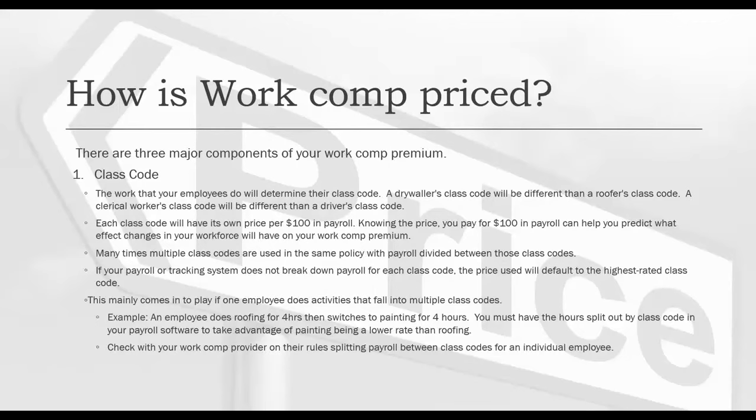Many times multiple class codes are used on the same policy, with payroll divided between those class codes. If your payroll or tracking system does not break down payroll for each class code, the price used will default to the highest rated class code — that's very important. For example, if an employee does roofing for four hours and then switches to painting for four hours, you must have those hours split out by class code in your payroll software to take advantage of painting being at a lower rate than roofing. Check with your work comp provider on their rules for splitting out payroll between class codes for an individual employee.